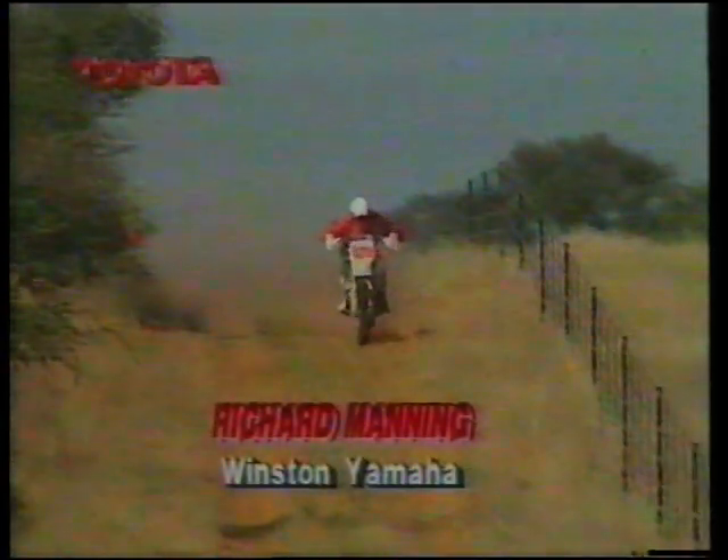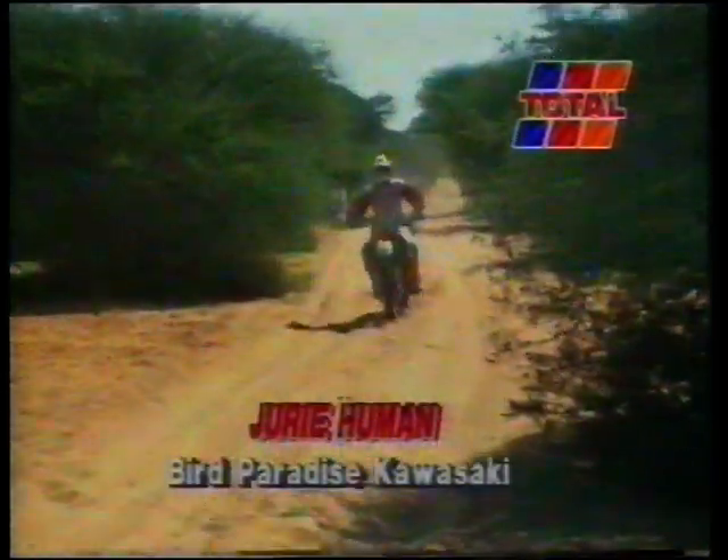With Andrews out of the running, Richard Manning found himself out in the lead on the Winston Yamaha, and there was a prospect of history in the making. No 200-class machine had ever won the Toyota 1000 Desert Race, and Manning's service crew were quick to let him know that Andrews was now a frustrated onlooker. A consistent ride had moved Kevin Tebbitt into second place on the Sun City Honda, with an anxious Yuri Himen Sr. waiting for Yuri Jr., who was still going strong only to retire later with engine trouble.